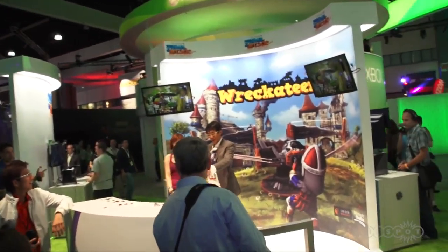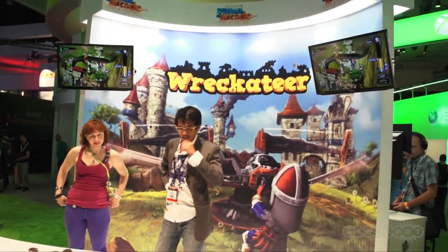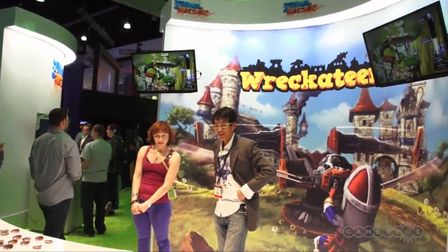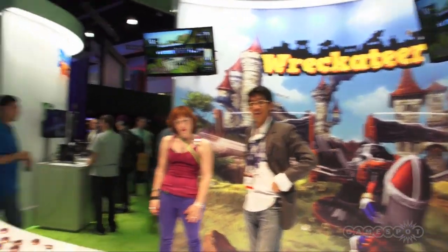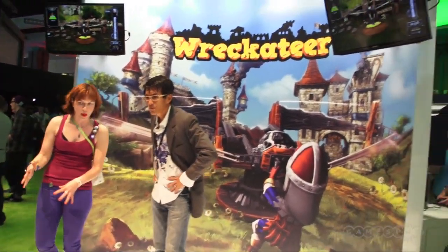Summer of Arcade — this is a Summer of Arcade title. You probably saw this at the press conference. Wreck-a-teer, which is a great name, by the way. There are free buttons, and I will be putting this on because I like free things. So here's the game, and it looks like you control this catapult, again Kinect style.